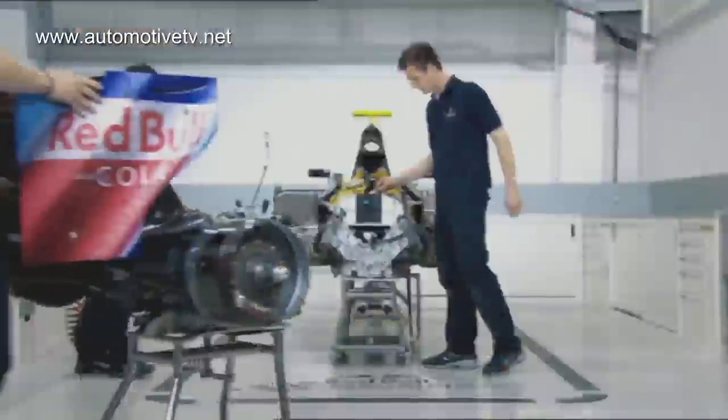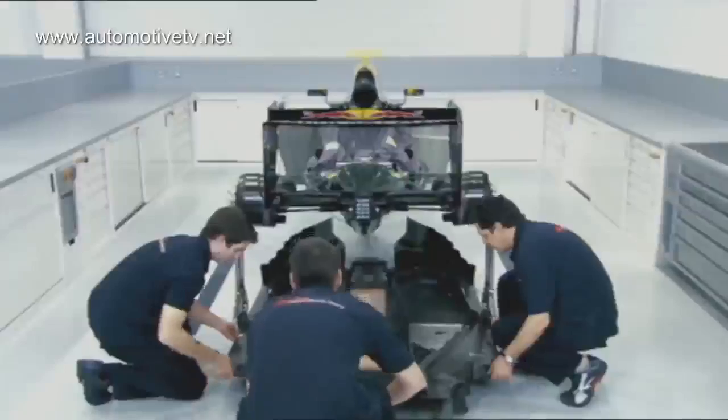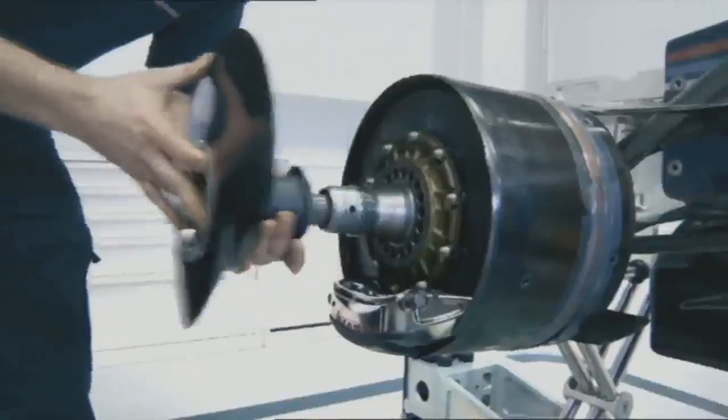The car runs its first meters on the test track. Here the car can find out how it's going to feel. When everybody is happy — and that's a lot of people — the car leaves the factory and the tests continue on the circuit.